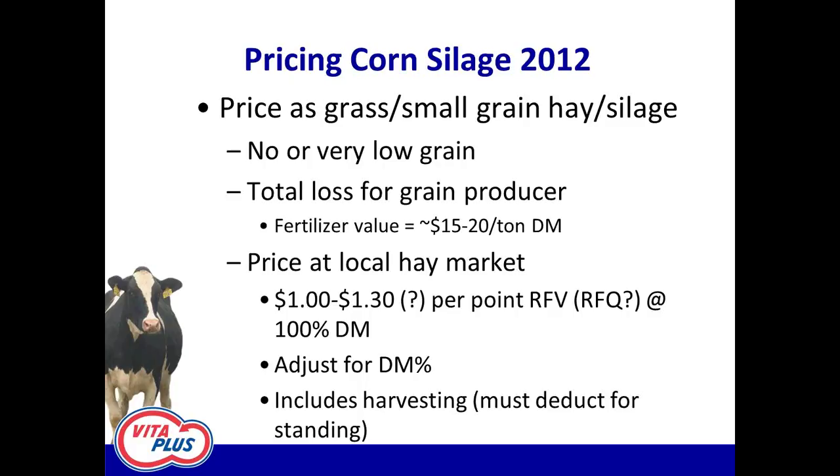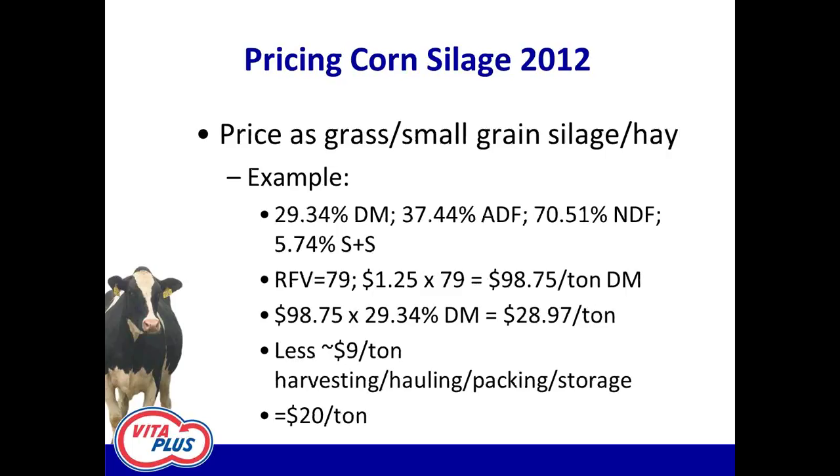Otherwise, you're really looking at pricing it at the local hay market. I put $1.00 to $1.30 per point of relative feed value or relative feed quality as my range in south central Wisconsin. It might depend on your area what hay is going for. That $1.00 to $1.30 per point is at 100 percent dry matter, so it has to be calculated down, and it's for hay that's harvested and delivered to the farm — so those variables have to be factored in.